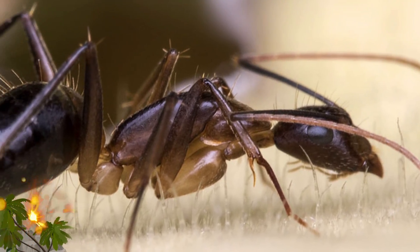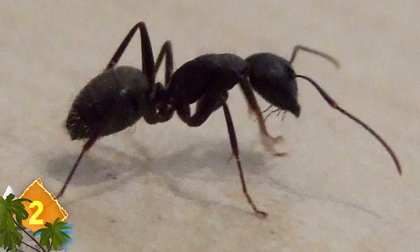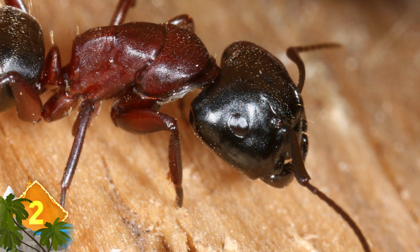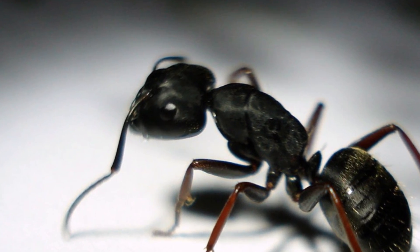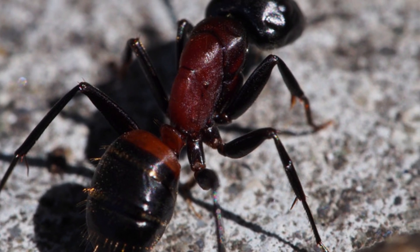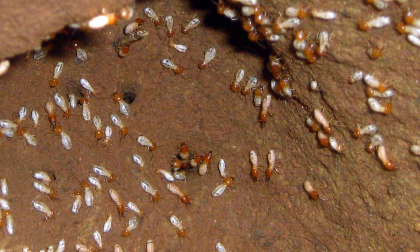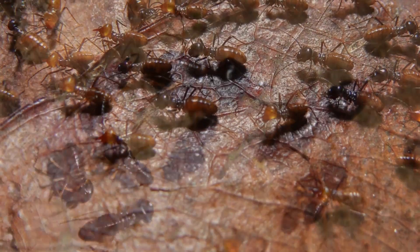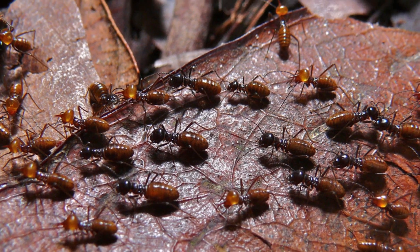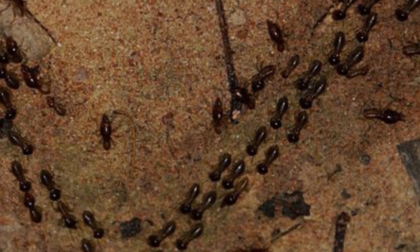Number 2: Exploding Ants and Termites. Carpenter ants are found in many forested locations throughout the world, but several species in Southeast Asia are known to literally explode. These insects have glands filled with poison inside their bodies — if threatened, they contract their abdomen and rupture their body, causing poison to explode from the head and cover the attacker with a toxic, glue-like substance that immobilizes them. Some termite species have a similar strategy, with pouches containing toxic blue crystals that react to enemy saliva and explode on contact. For both insects, these lethal defense strategies only work one time, and experts say the behavior is a type of self-sacrifice for the greater good.